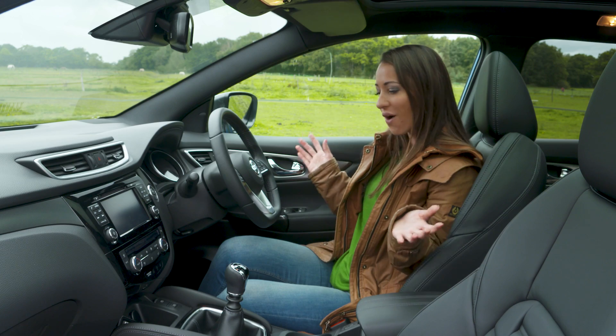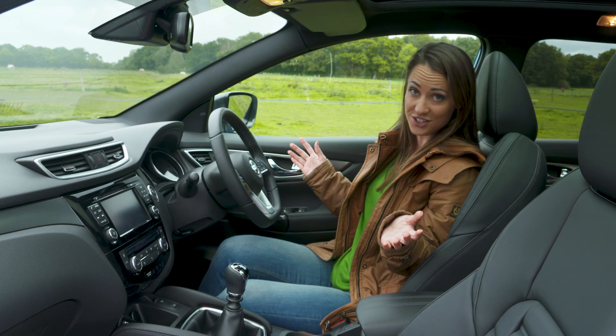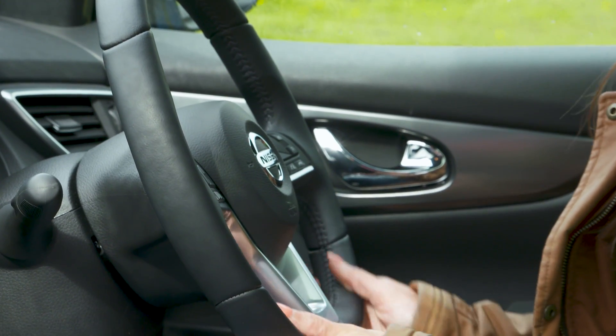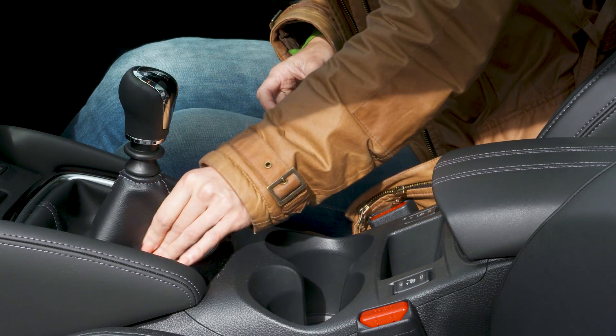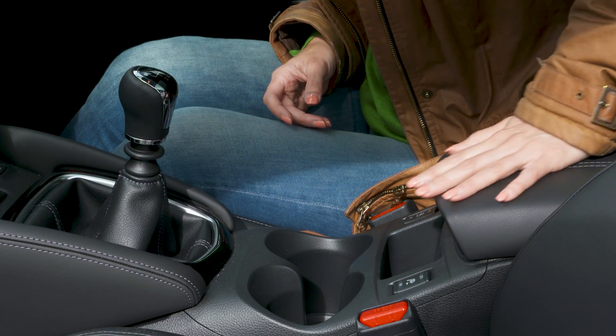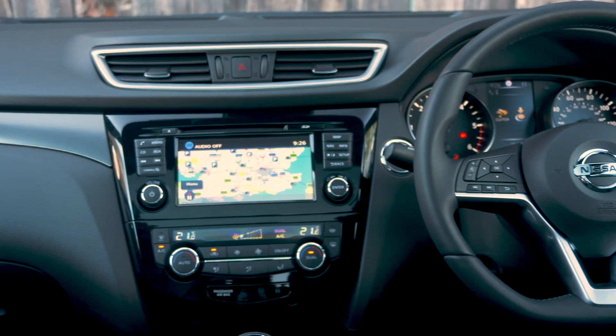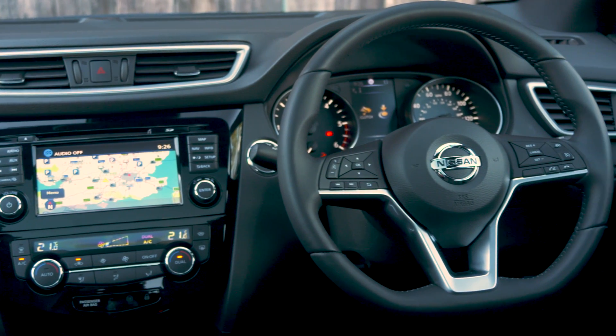The Qashqai can't match premium rivals such as the Volkswagen Tiguan for interior quality. That said, there are soft touch materials on the areas that you're likely to touch and everything does feel pretty solid and well put together. In fact it does have one of the best interiors for its price point.